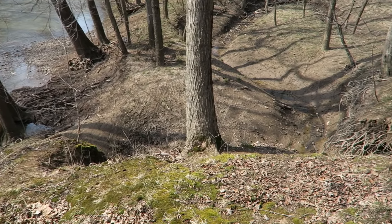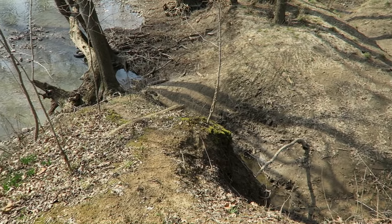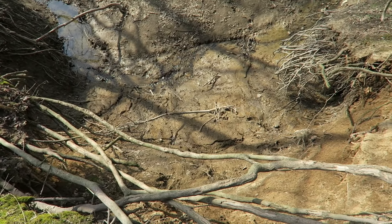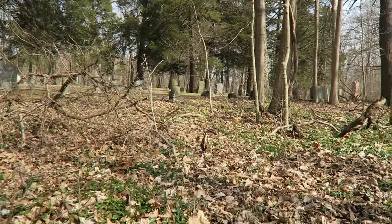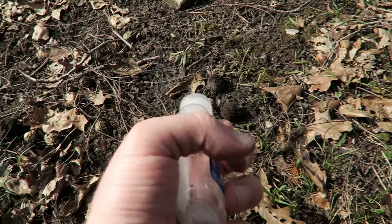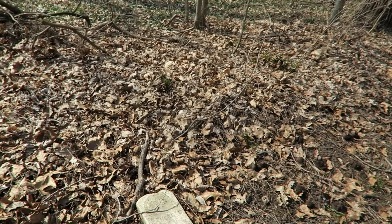We're coming up on a very large drop-off here where this little tributary has eroded away the hill and made about a 15 to 20-foot drop straight down. I definitely see signs that somebody's been here — left behind a bottle of hand sanitizer. I'll go ahead and take that with me and throw it away properly.